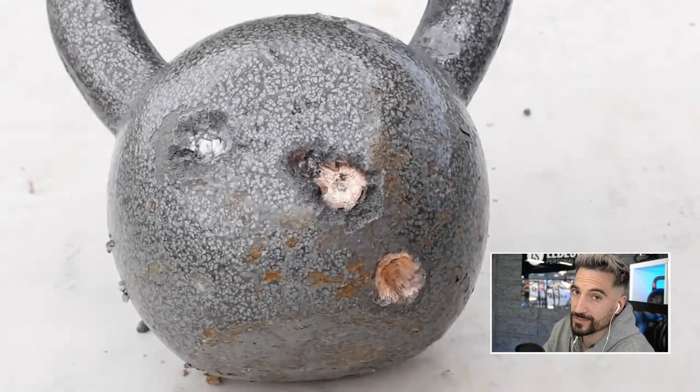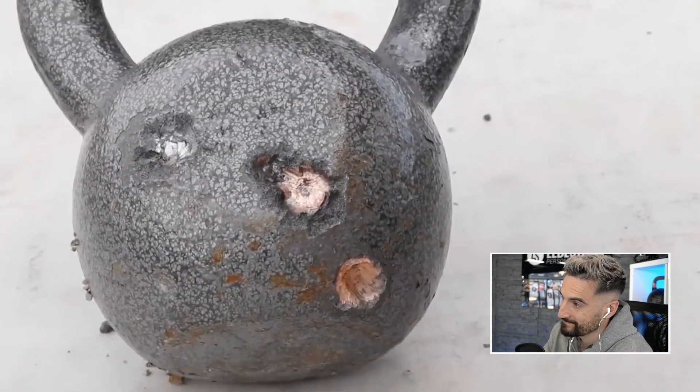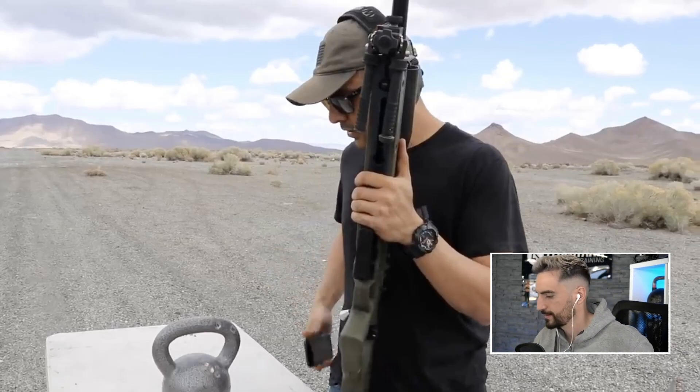The kettlebell's still standing. That's a bigger chunk out of it than the .308. Only time for the big boy now. Let's go see.